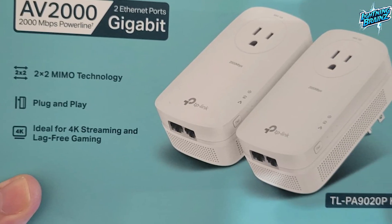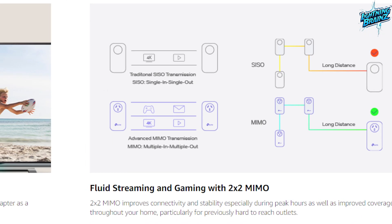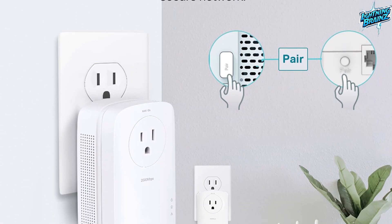The TP-Link TLPA9020P Kit is an ideal choice to elevate your network experience, providing gigabit speeds for smart TVs, game consoles, computers, and other devices, with a simple and efficient setup process.